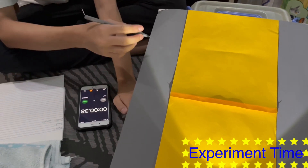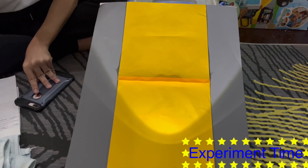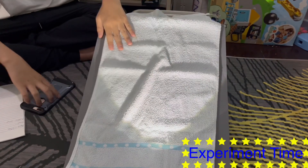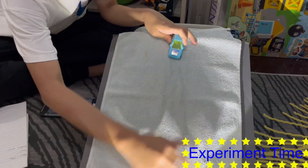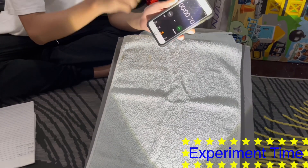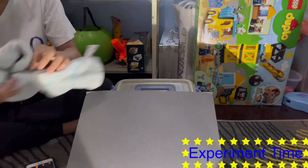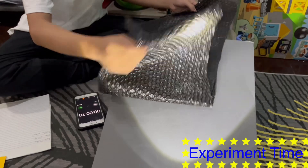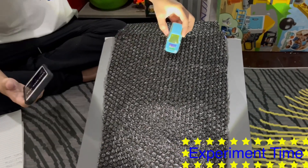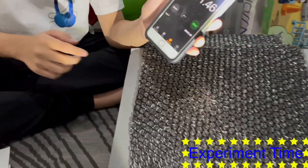Let's write it down. Now let's switch it to the towel. Let's go and add it. I have to make sure that this is smooth. Now let's time it. I will let go and time how fast it reaches the bottom — 146 milliseconds.